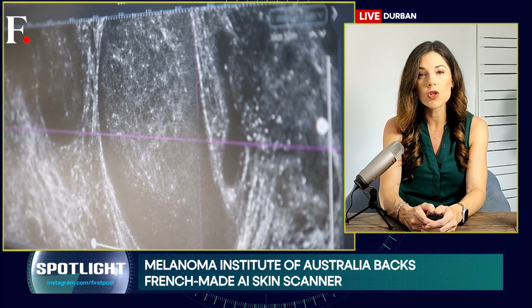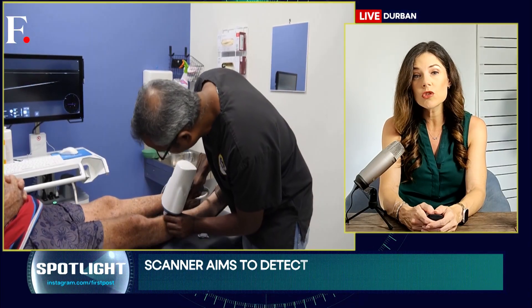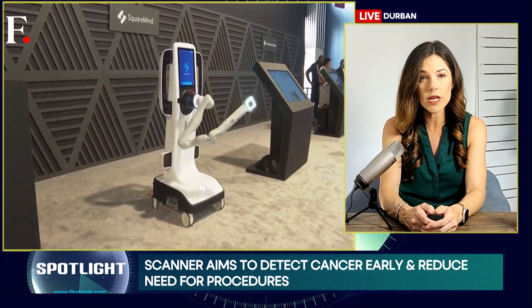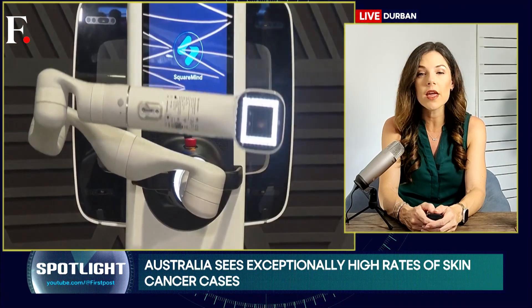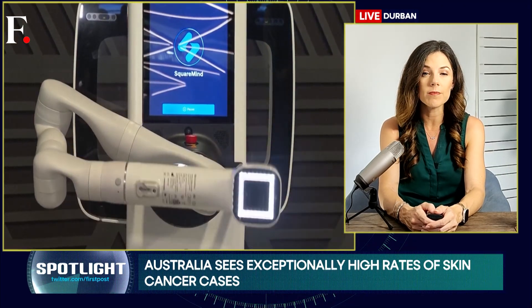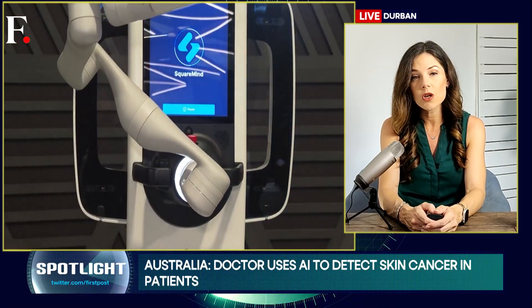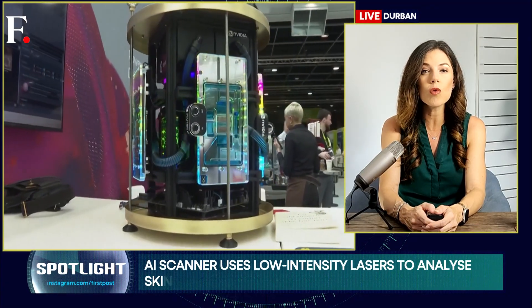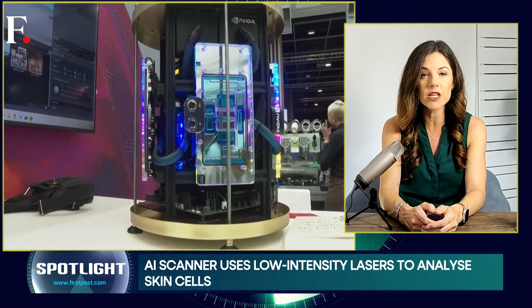Still, experts believe that the world will soon follow Australia's lead. And it's not just about spotting moles in Australia — AI in healthcare is booming everywhere. According to reports, the global market for AI-powered health tools in 2025 could be worth anywhere between $17 billion to a jaw-dropping $67 billion.